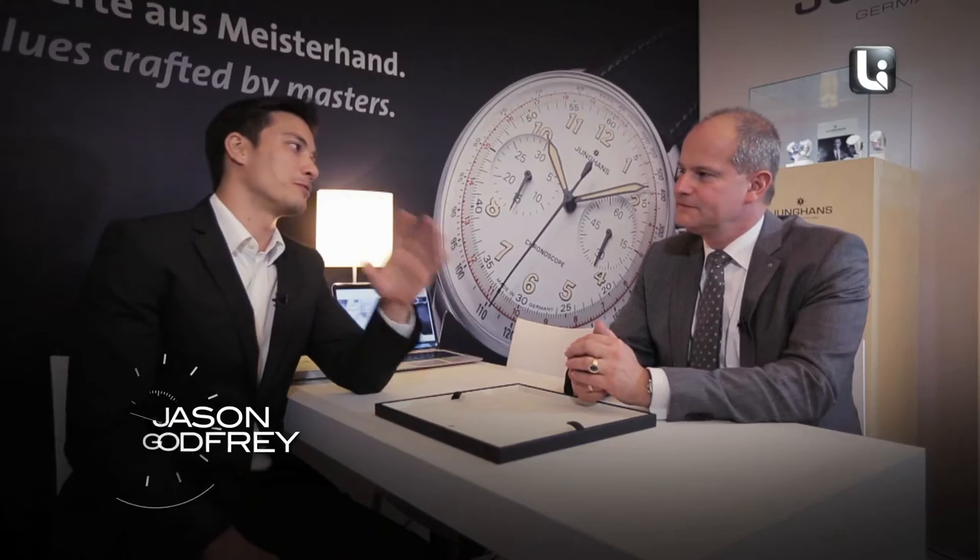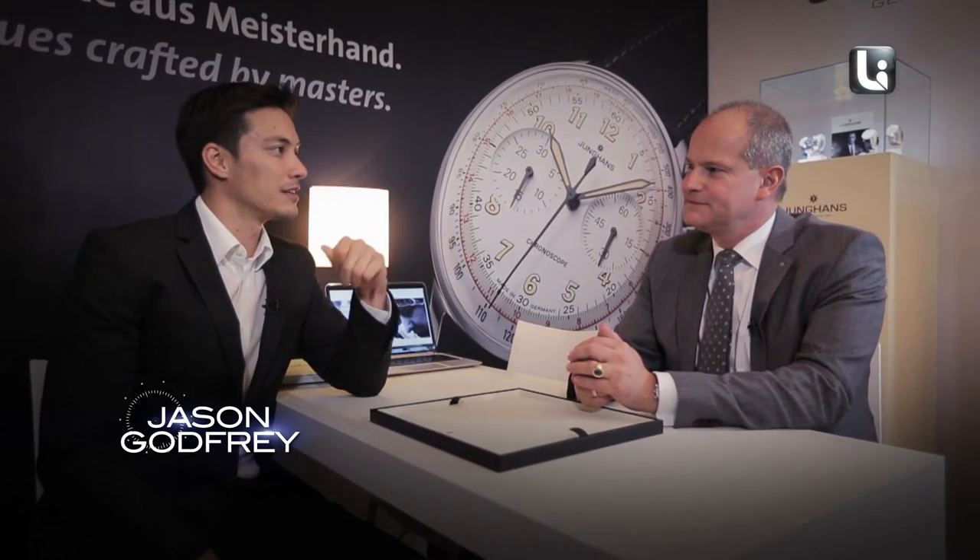So, Younghands, it's 2014. What's new with Younghands? What have you guys got up on the horizon?